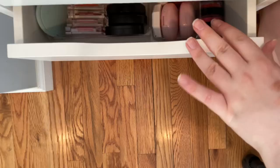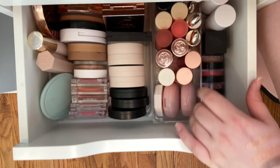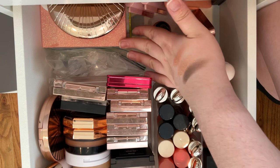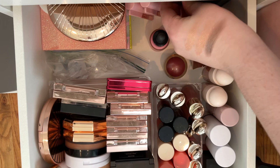I decided to go ahead and do my cream blush, bronzer, highlighter drawer and it does have some face palettes. This is like my worst drawer — don't judge me. I have like big bronzers back here like the Marc Jacobs one and the Charlotte Tilbury, and then I have like palettes, then some smaller face palettes and then just a bunch of random stuff.